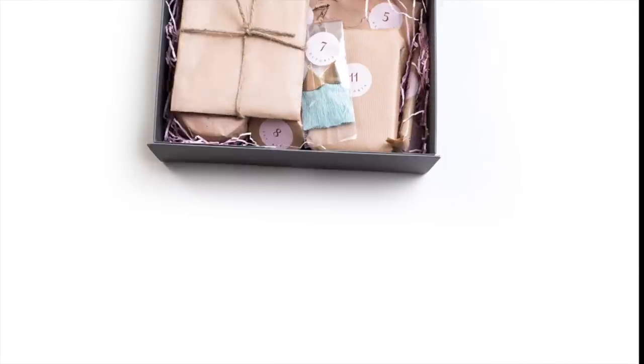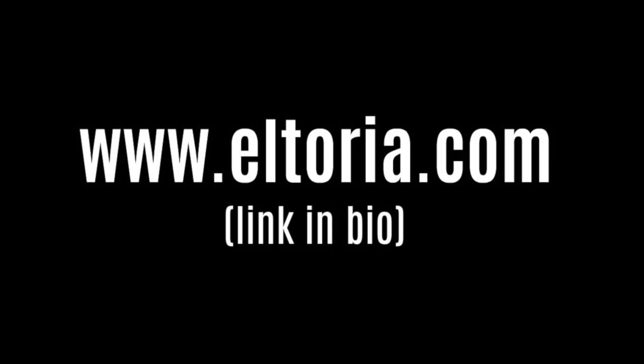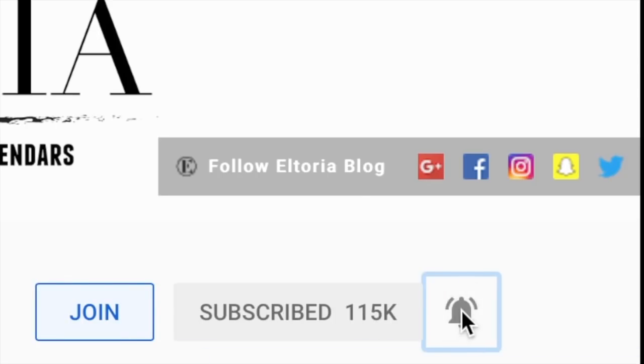Hey guys, from the 9th of September you can purchase the Altoria advent calendar and shop the new range from www.altoria.com. Don't forget to subscribe and turn on the notifications so you don't miss a video or competition.